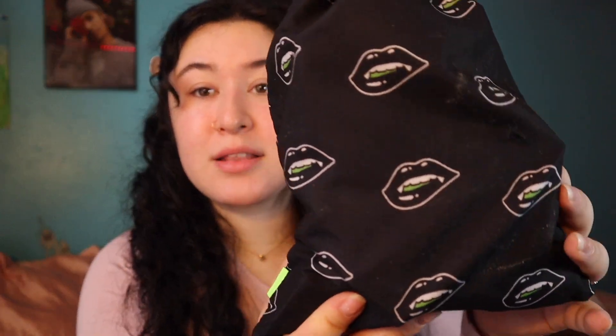October's bag is super spooky and neon looking. It is a black bag with some vampire lips on it with this neon green tassel or tie. It's really cute and spooky for October and for the season.